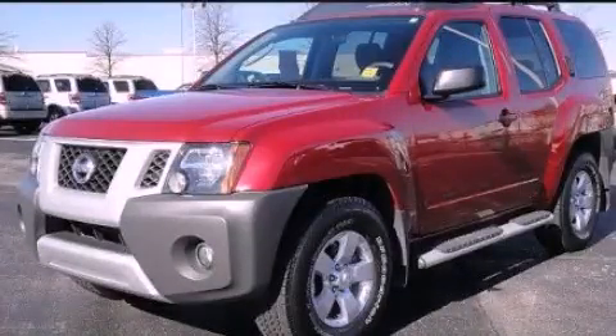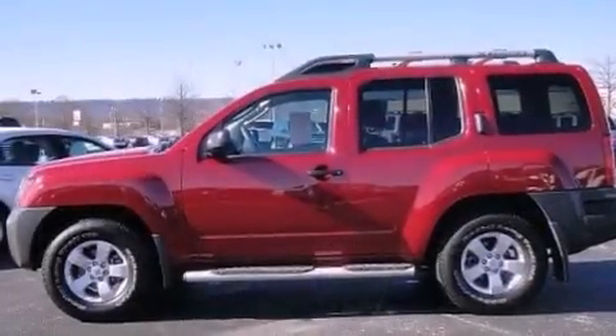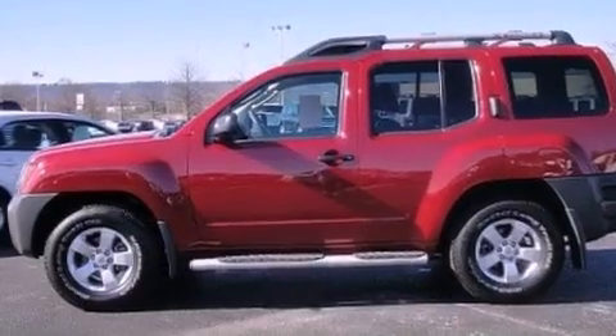This is a 2010 Nissan XTERRA, built with trails in mind. It has a 4.0-liter, six-cylinder engine and an automatic transmission.